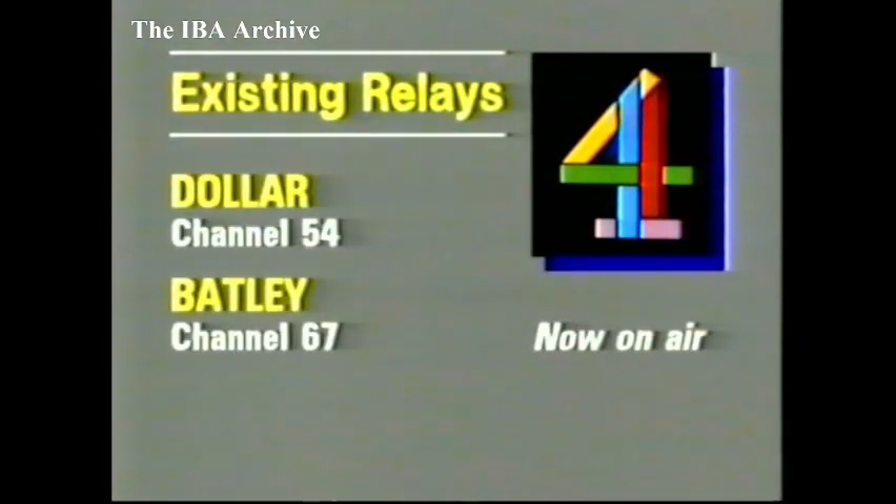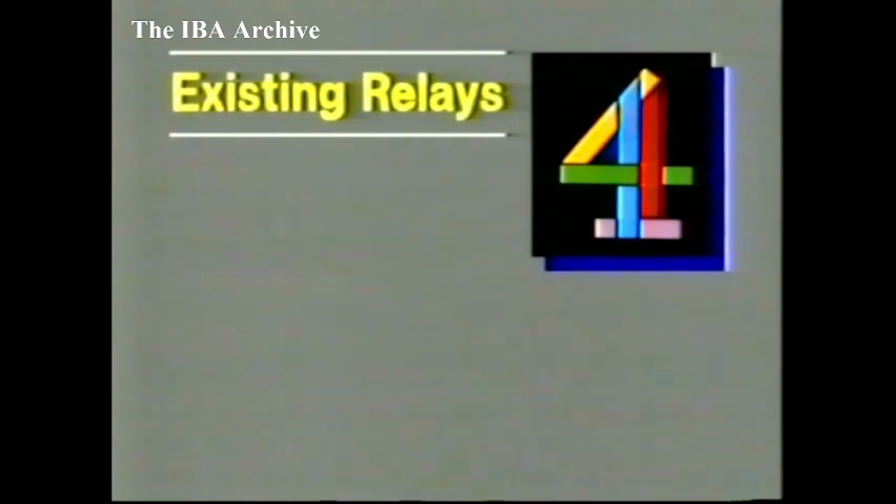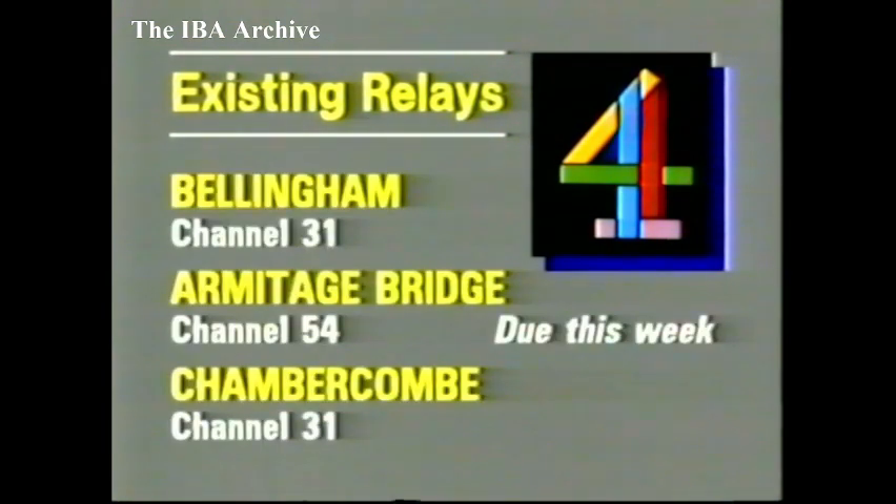Channel 4 next, and two more existing relays are now equipped: in Scotland, Dollar on Channel 54, and in West Yorkshire, Batley on 67. These two relays will increase Channel 4 coverage by about 2,600. Due later this week: in Northumberland, Bellingham on Channel 31; in West Yorkshire, Armitage Bridge on 54; and in Devon, Chambercombe on 31.